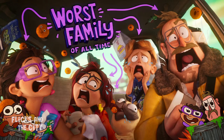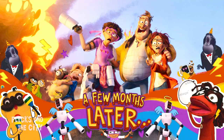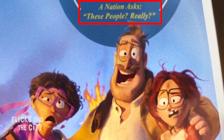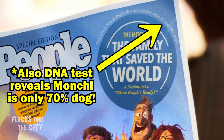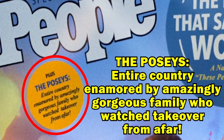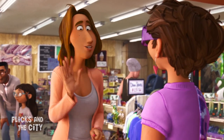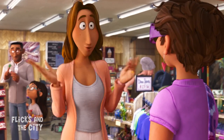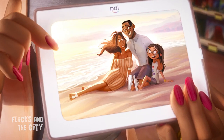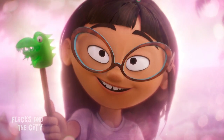Despite being what Katie describes as the worst family of all time, the Mitchells do manage to save the world. It's amusing how incredulous the general reaction is, with the cover of People magazine reflecting that disbelief. On the other hand, the aptly named Posies get a much more complimentary write-up on the same cover. Given the Posies' perfect online family vibe, the filmmakers had fun casting model-turned-TV personality Chrissy Teigen and real-life husband singer-songwriter John Legend, who are also known for their social media presence. Their dino-loving daughter Abby is voiced by actress, comedian and writer Charlene Yi.